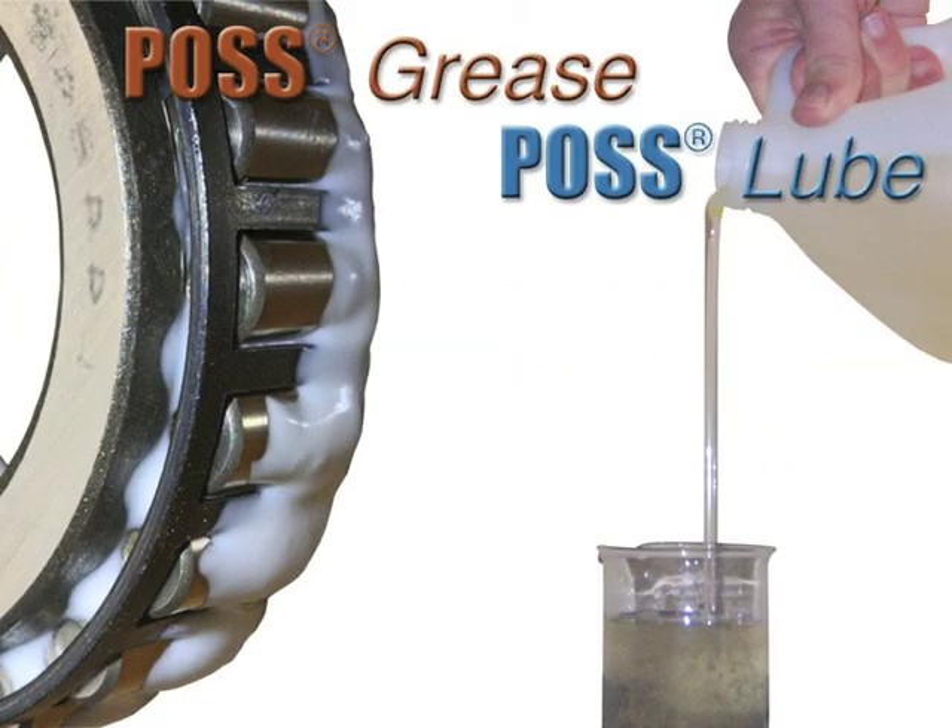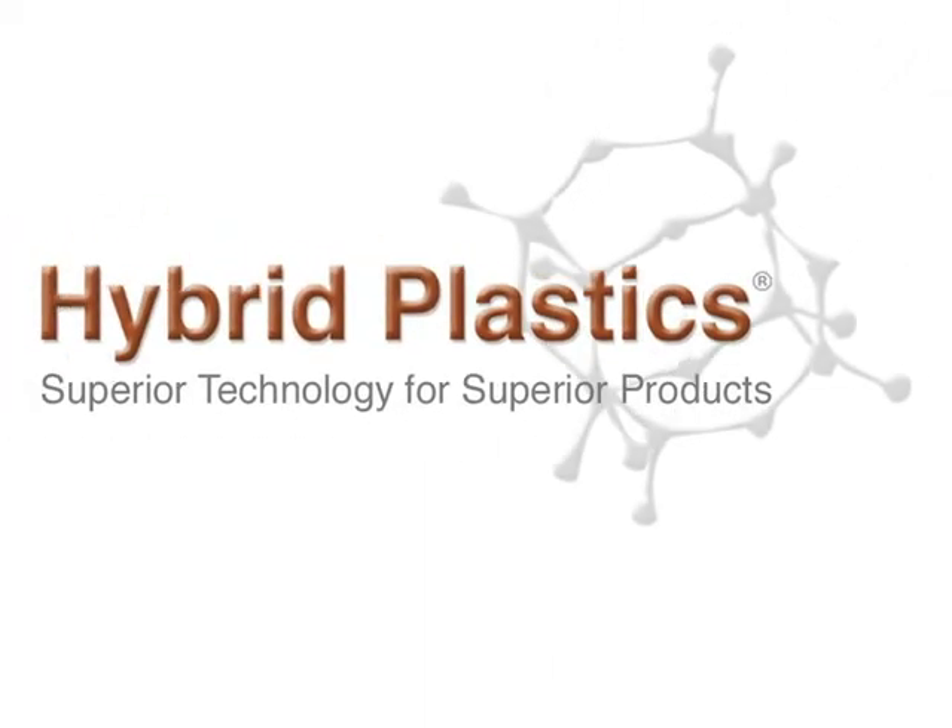POS grease and POS lube are hybrid lubricants that display some promising lubricating properties. If you are interested in investigating these properties more fully, contact us. We would love to hear your ideas.